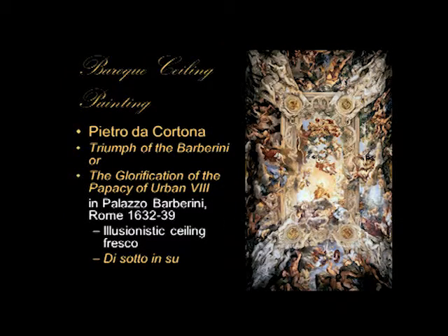I'm going to show you two examples — one secular and one sacred. The secular one is in the Barberini Palace in Rome, by the artist Pietro da Cortona — which just means Peter from Cortona, a city in Italy. The short title is The Triumph of the Barberini, and your text has a longer title: The Glorification of the Papacy of Urban VIII. In a way they're kind of the same thing, because Urban VIII was the Barberini Pope. So what we're seeing here is this illusionistic ceiling with di sotto in su.